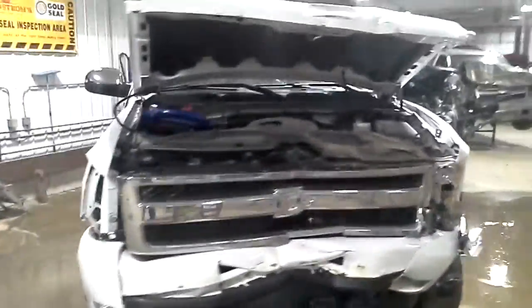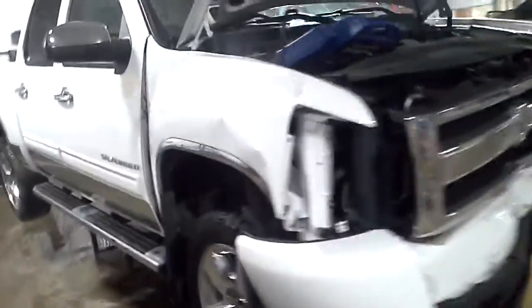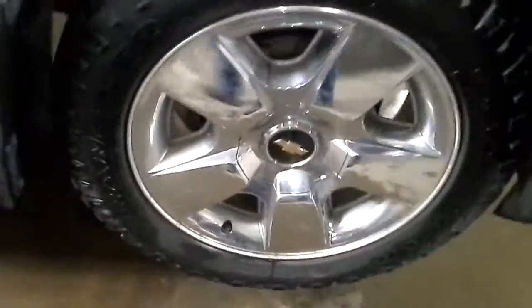White in color, front hit, does run and drive. Crew cab with the extra short box.